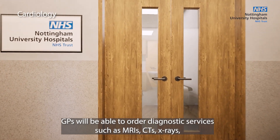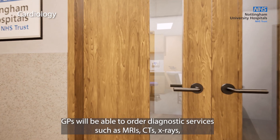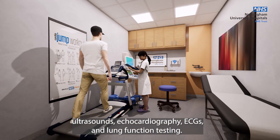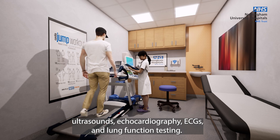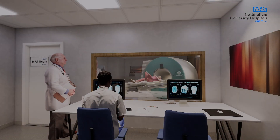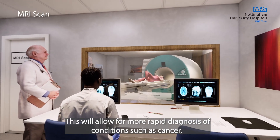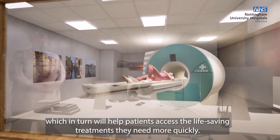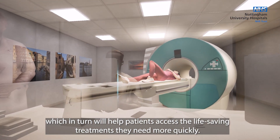GPs will be able to order diagnostic services such as MRIs, CTs, X-rays, ultrasounds, echocardiography, ECGs and lung function testing. This will allow for more rapid diagnosis of conditions such as cancer, which in turn will help patients access the life-saving treatments they need more quickly.